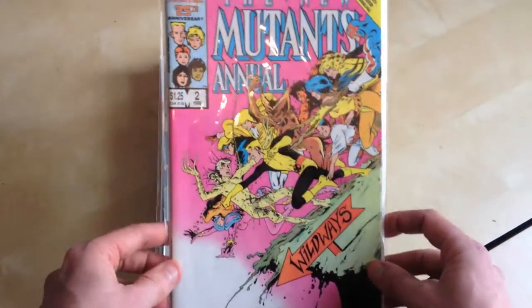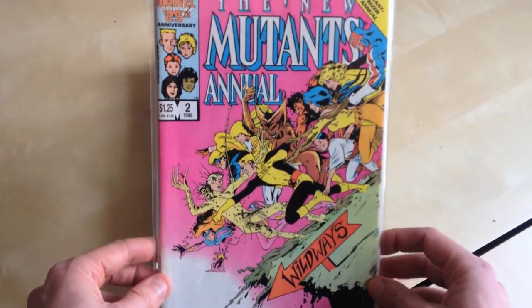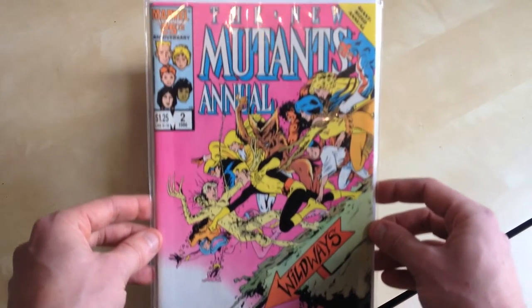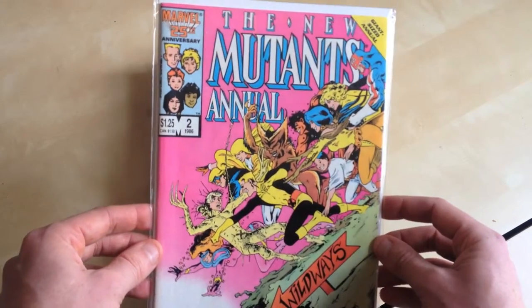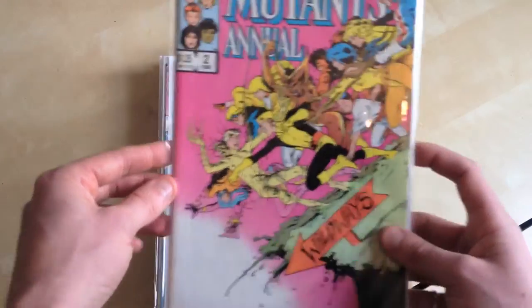New Mutants Annual 2, the first appearance of Psylocke. And I actually found this in a 50p box at London Comic Con, which is a great feeling. A lovely colour — I love the pink.